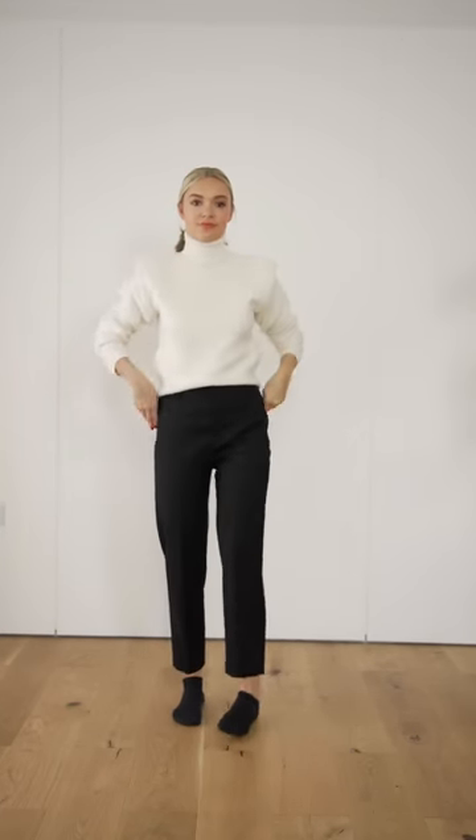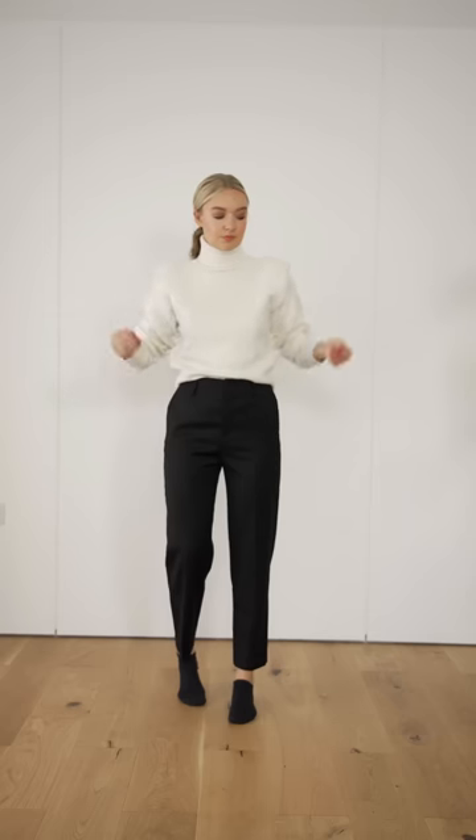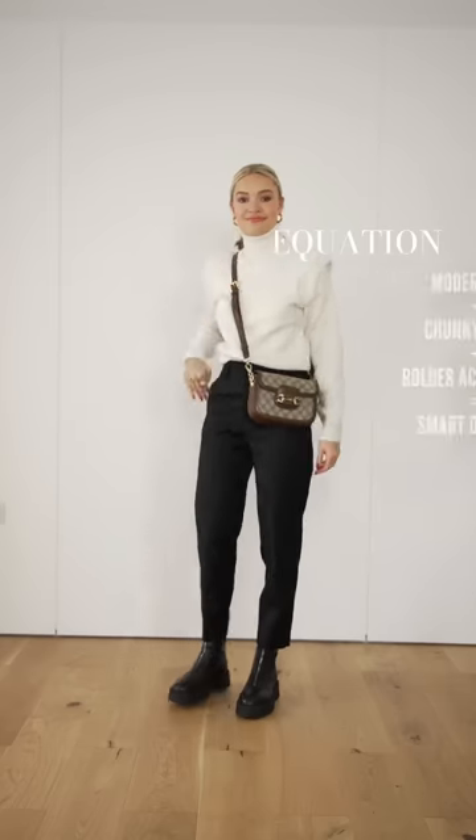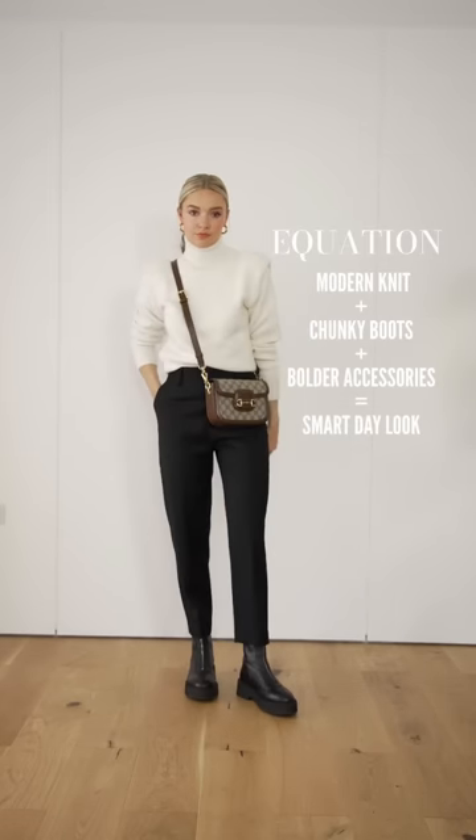Let's go back to our base layer to show a casual outfit equation. Straight leg trousers like this can be quite traditional, so I'd add in something modern like this padded shoulder jumper. Plus some boots, which help to balance out the chunkier knit. Add in some more glamorous accessories for a smarter daytime look.